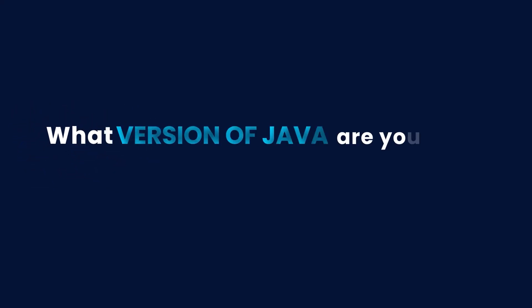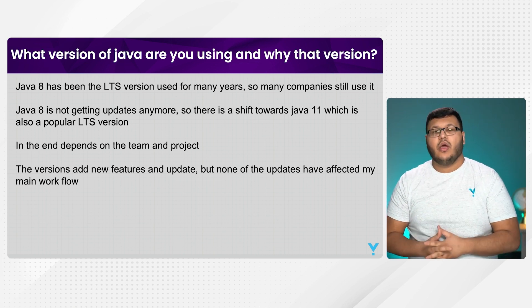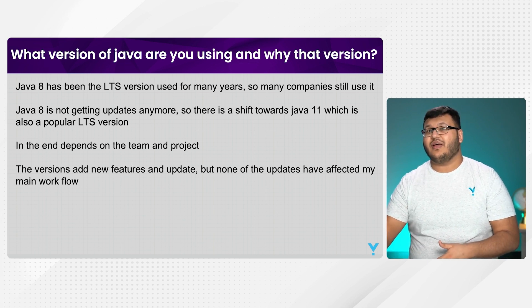Hey everyone, what version of Java are you using and why that version? I've used Java 8 and 11 mainly. In previous projects, I was using Java 8 more, but now I'm also using Java 11.